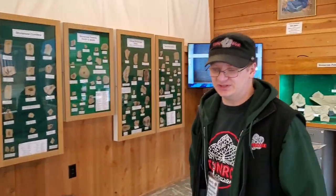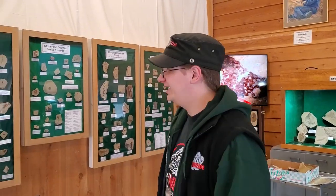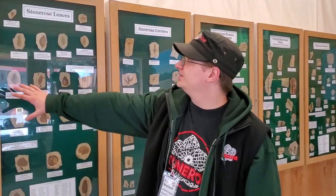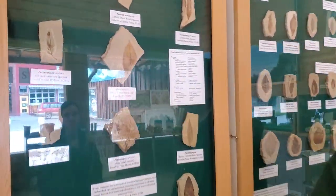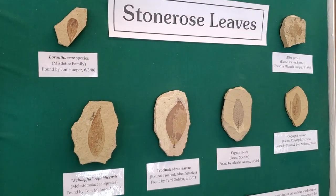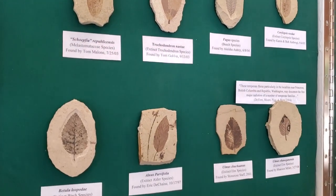There are so many good fossils back here to look at. This is our first case, and it's the Stone Rose — the Rose leaves. We have the oldest known Rose family fossils in the world, which happens to be this nice little apple. A lot of people don't realize that apples, cherries, peaches, and plums are all within the Rose family, not just the single rose we hand out for Valentine's Day.